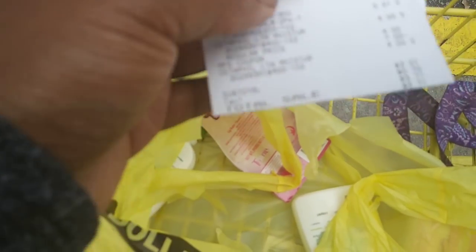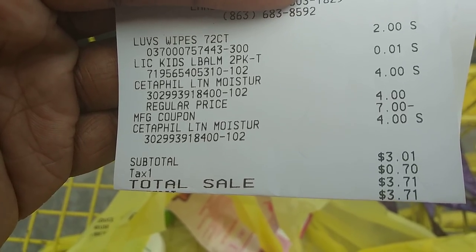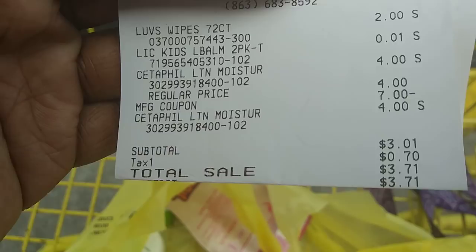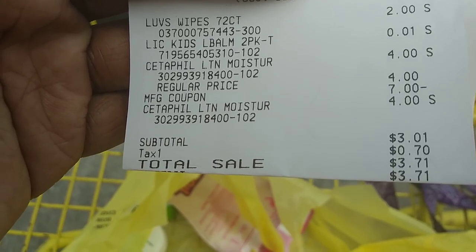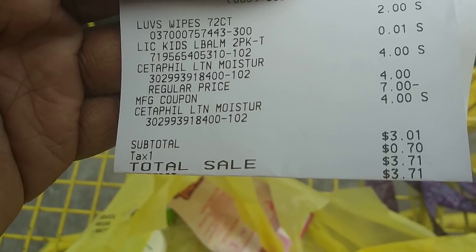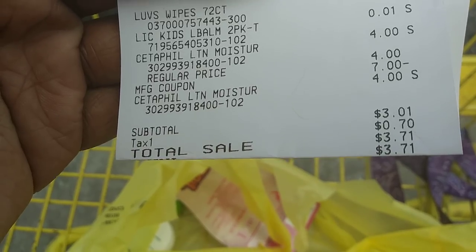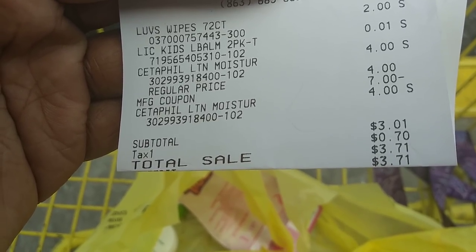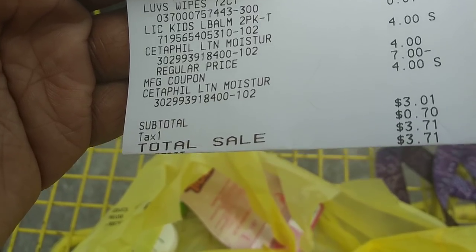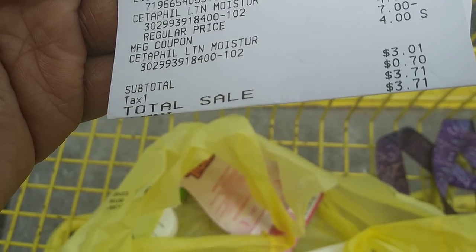Here's my receipt. The wipes were two dollars but my coupon had expired — I thought it expired the 11th but it was the 12th. The Luvs was two dollars, the lip balm was a penny, and the Cedarfield was four dollars each. With the seven-dollar-off-two coupon I paid three dollars and one cent because my fifty-cent coupon didn't come off. Sales tax in Florida was seventy cents — total paid was three dollars and seventy-one cents.